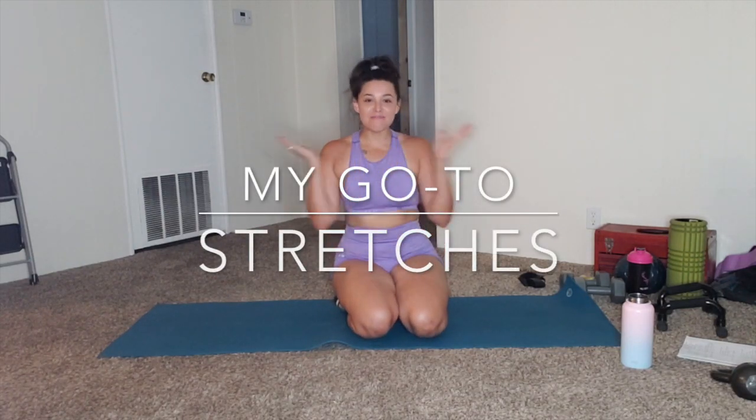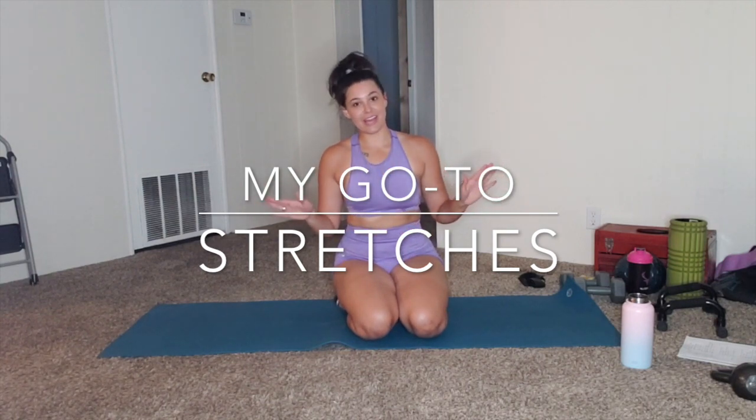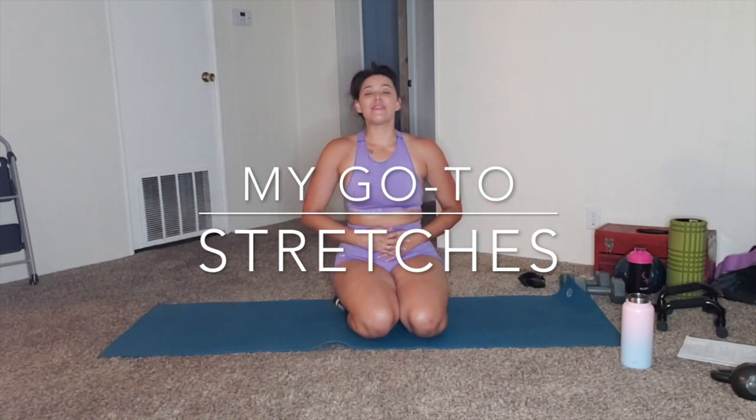Hello, Be Happy, Be Healthy fam. Welcome back to my Instagram, blog, or my YouTube channel, whichever you happen to be watching right now. I'm Shelby. I'm super stoked for you joining me here today for this stretch and recovery video.